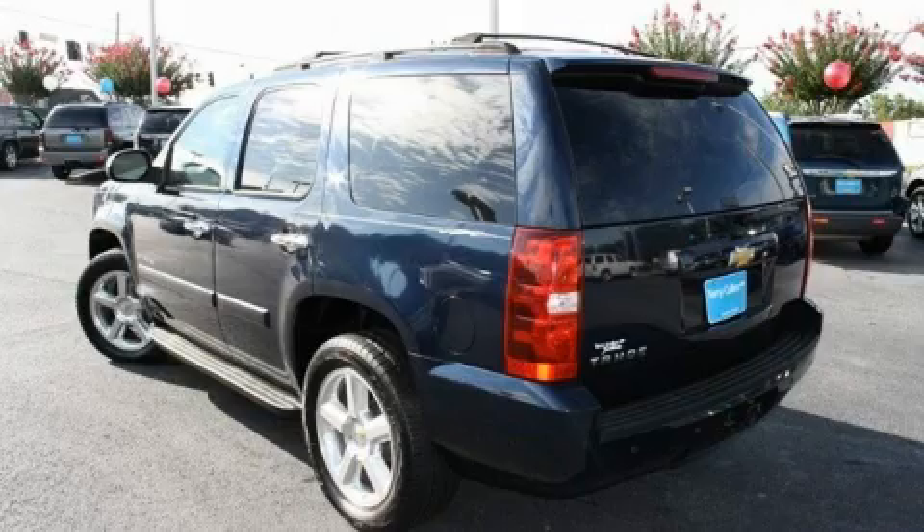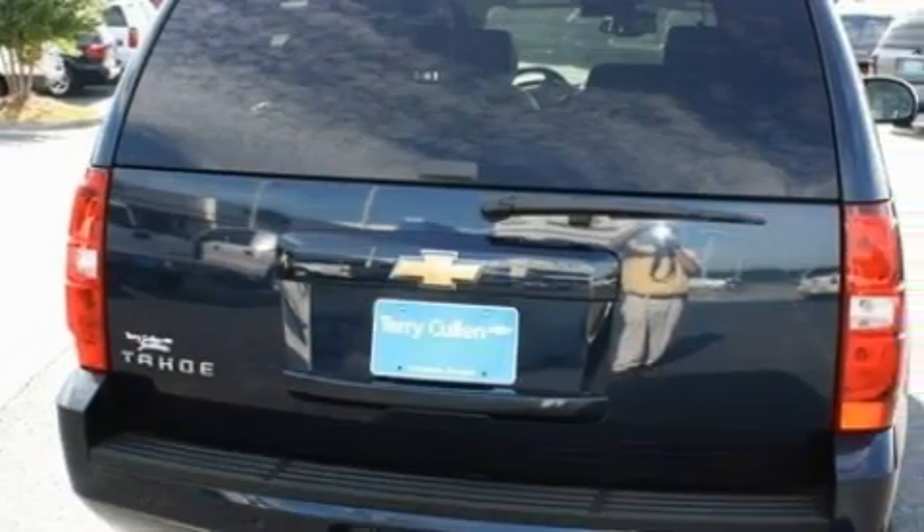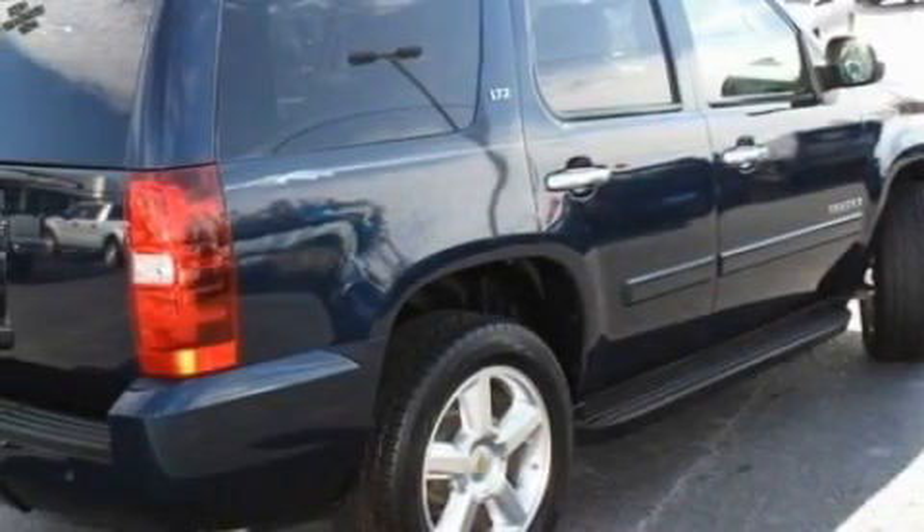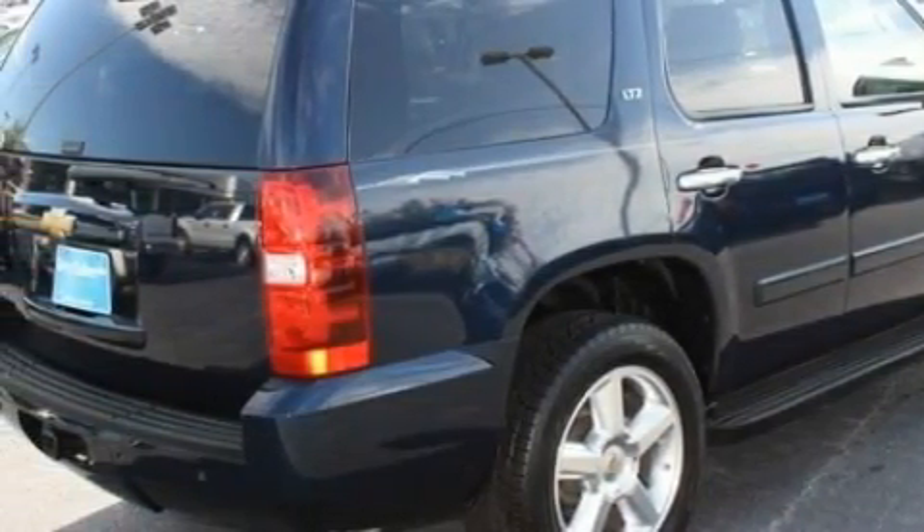Memory settings for the driver's seat positions, so you can recall your favorite position with the push of one button. Leather seats, a power rear liftgate, cruise control, a premium audio system, XM satellite radio, a low tire pressure indicator, traction control and stability control systems, and this vehicle has fewer than 66,000 miles on the odometer.